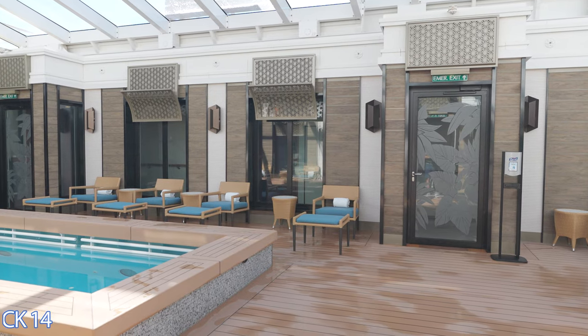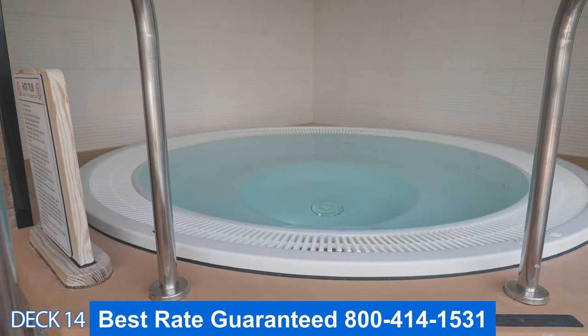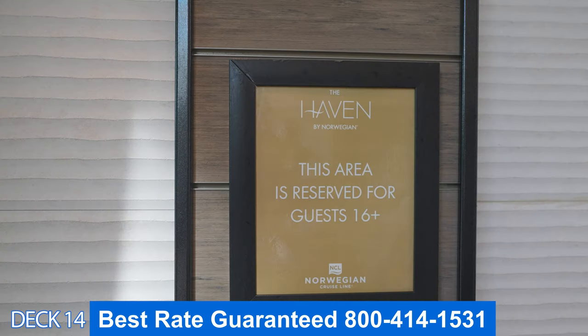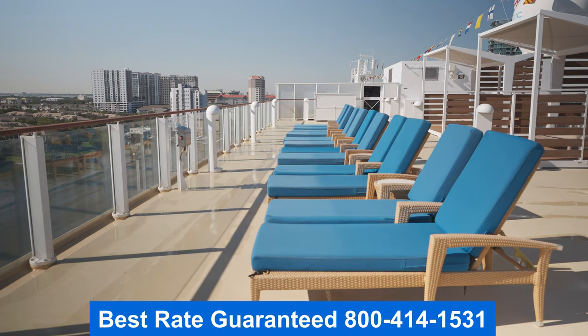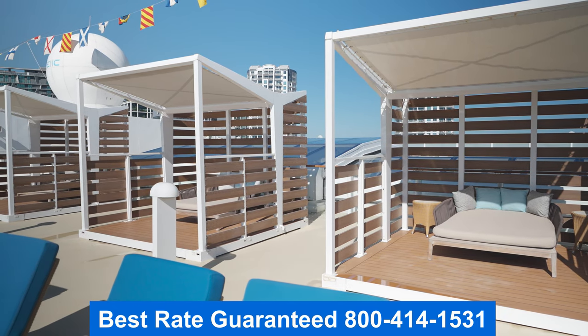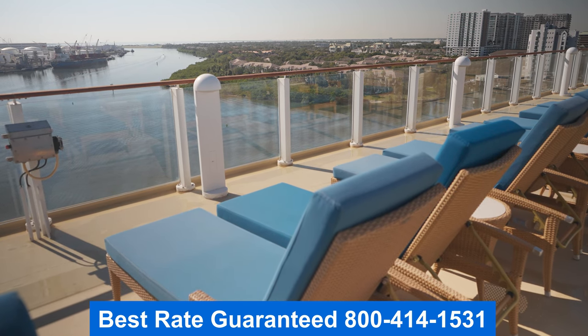Let's head on into the exclusive area for Haven guests. If you book a Haven, this is an area that is only for you. It has a pool, a hot tub, and an outside area up here. The seats are extremely comfortable and there are cabanas available.